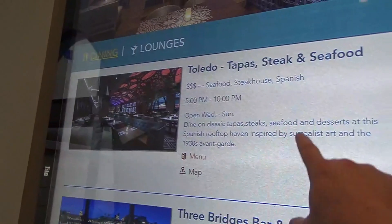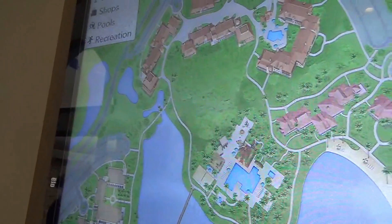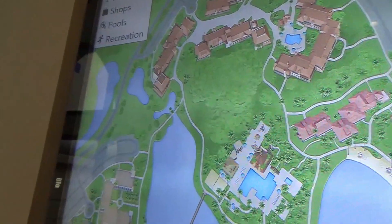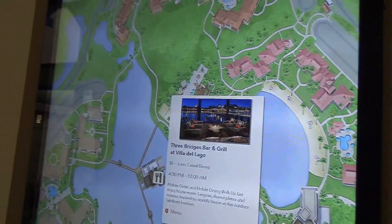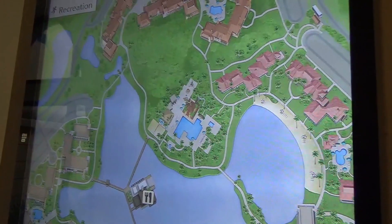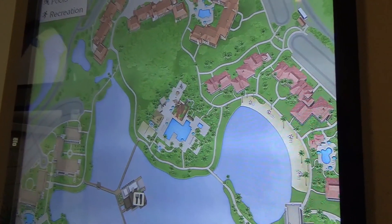This is a little touch screen — it's really cool and it's interactive. It's really, really well done. I think what you'll see is that a lot of the other resorts around property will have similar features.